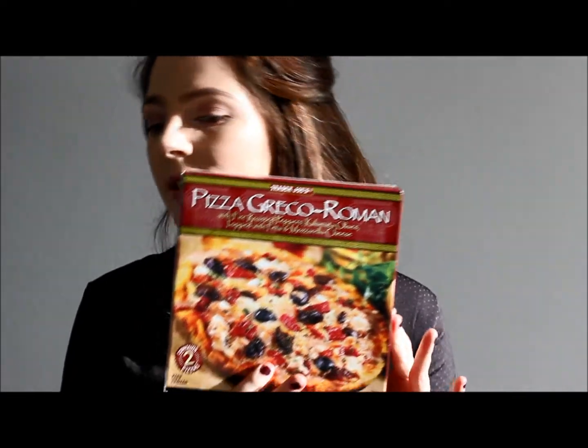Okay, so let's start off — there are only a few. A lot of people love, and I love, this Pizza Greco-Roman with fire roasted peppers, Kalamata olives, topped with feta and mozzarella cheese. This pizza is super simple to make, it is small, and it tastes wonderful. A third of this pizza is 150 calories, it doesn't have that many carbohydrates, and honestly it's a good little snack.